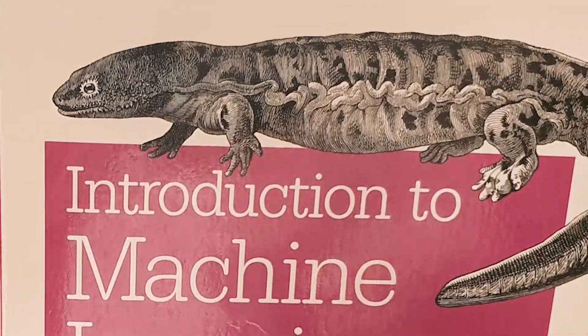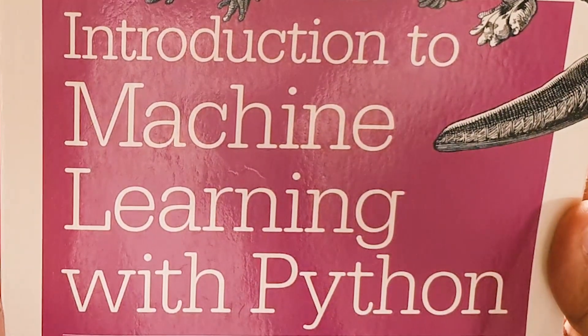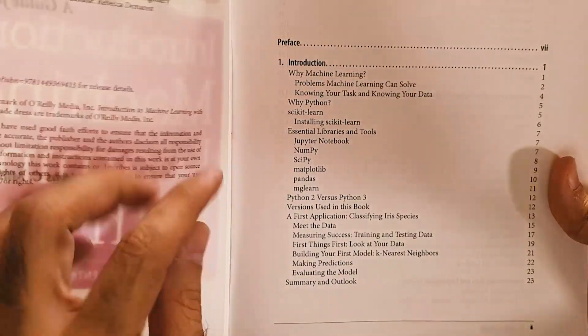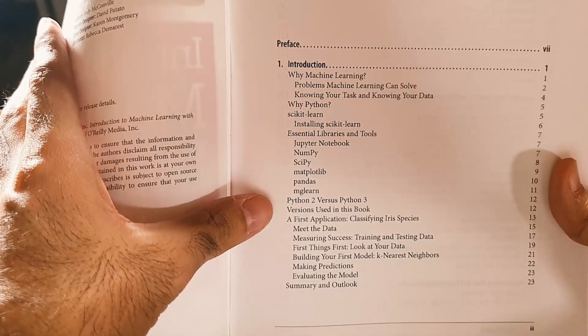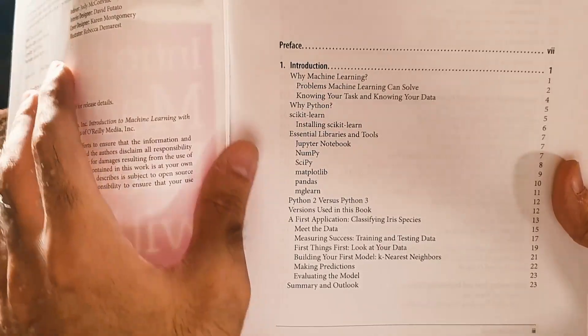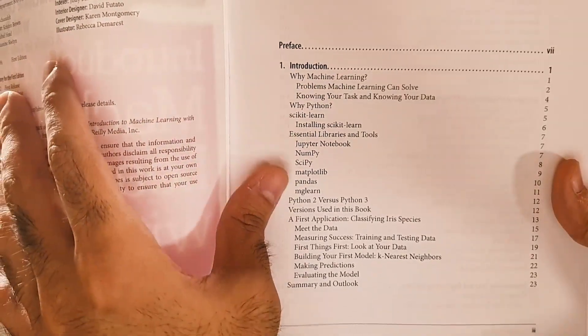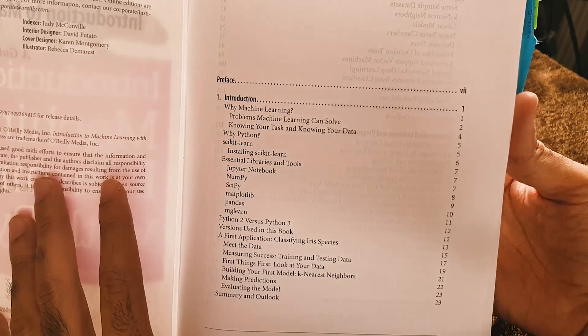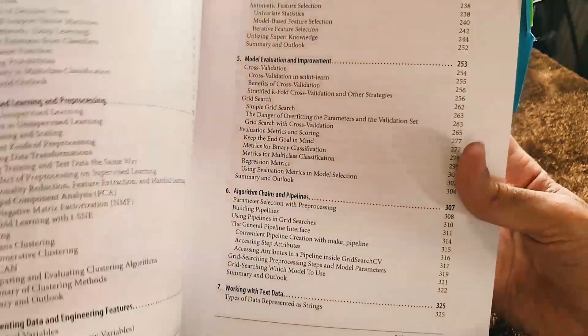Let's look at Introduction to Machine Learning with Python: A Guide for Data Scientists by Andreas Mueller and Sarah Guido. Looking at the table of contents: it's common to have a first chapter that runs you through the tooling, and in the Python ecosystem these are all the right tools — scikit-learn, NumPy, SciPy, Matplotlib, Pandas, and Jupyter Notebooks. They then run you through a classification example using the Iris dataset, which is a well-known dataset, though there are easier datasets to start with.